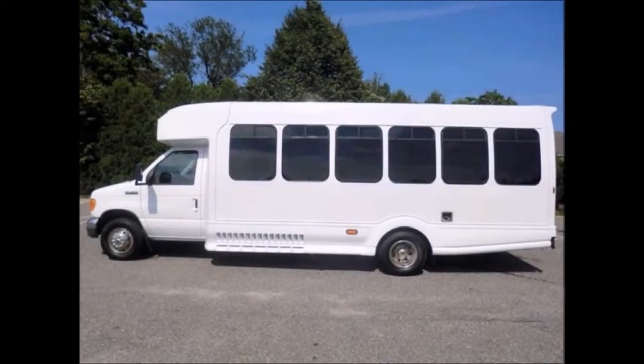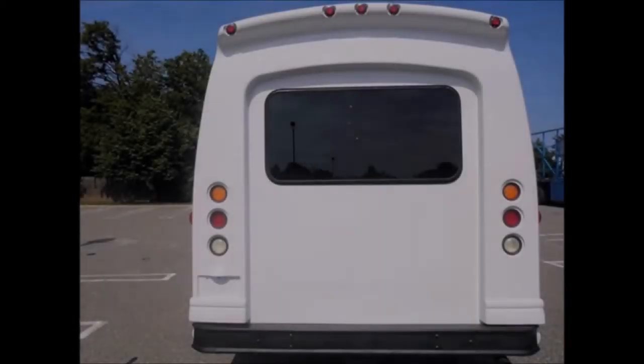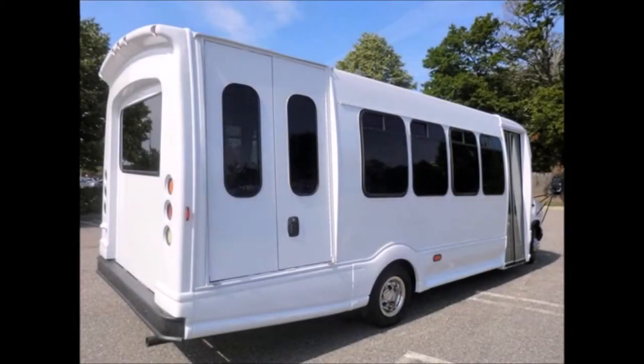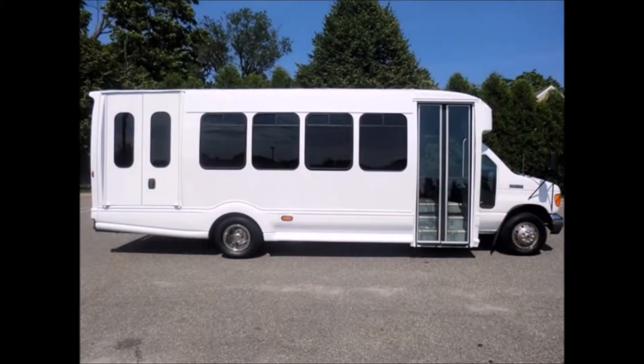This bus can accommodate 18 passengers plus driver with two wheelchair positions. It is fully detailed and ready for use. The exterior has been fully repainted and the interior shows very little wear. It features tinted slider coach windows and has been serviced and checked out by professional DOT bus mechanics. This bus is in excellent condition both inside and out.